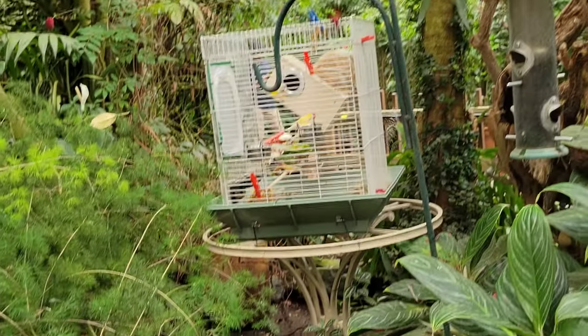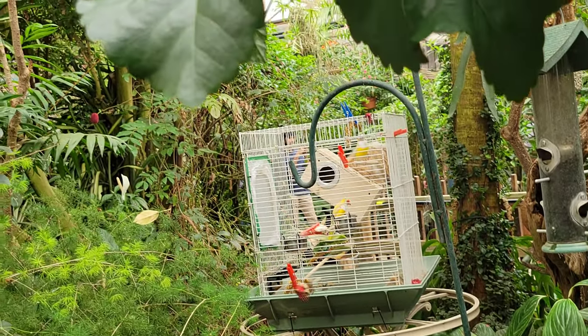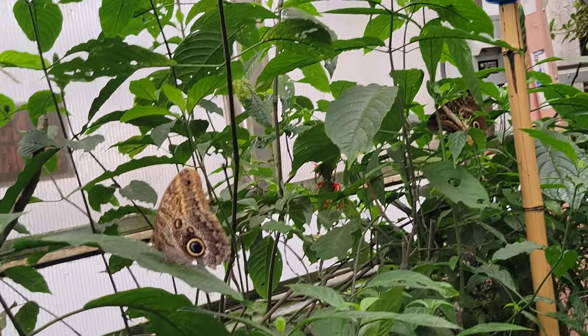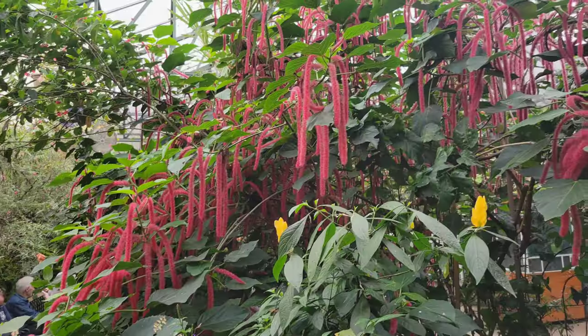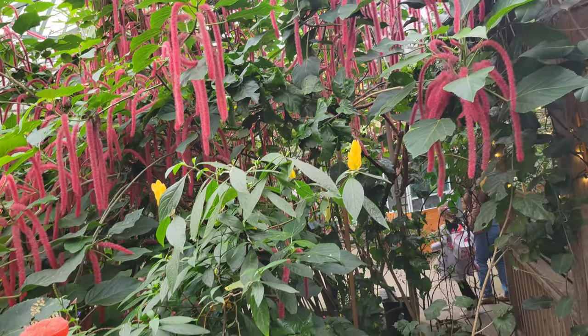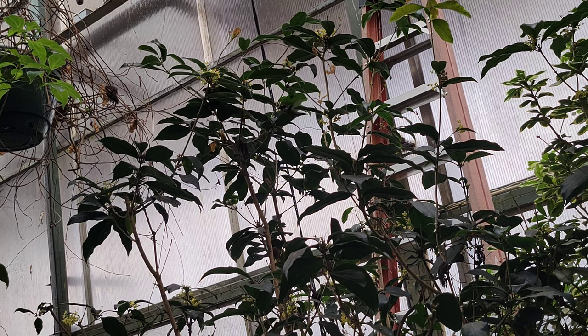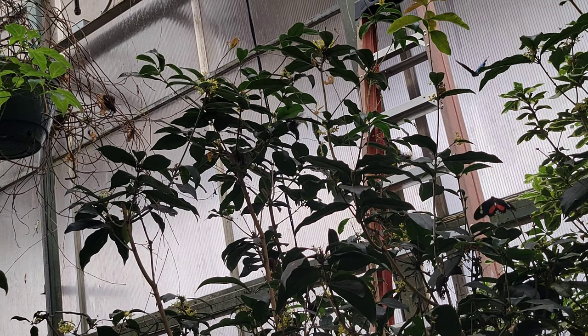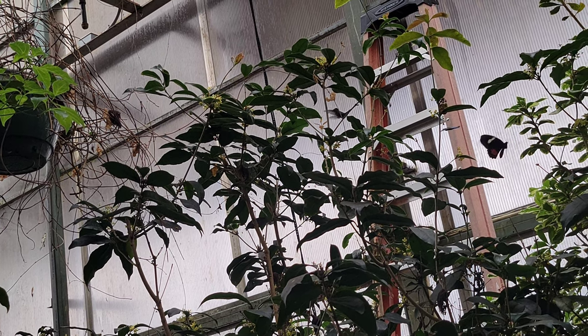The wings are open. There are very blue and purple wings. In the next footage, there is a hummingbird. It is also a blue butterfly. You can see the wings. The hummingbirds look the same.